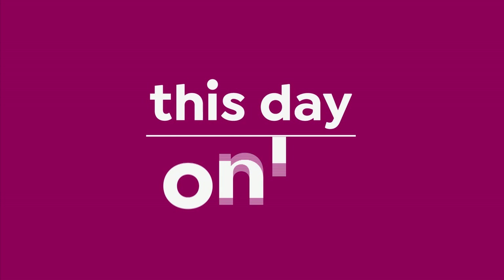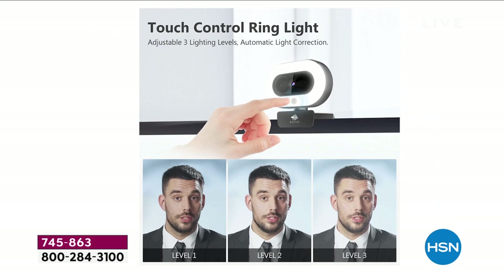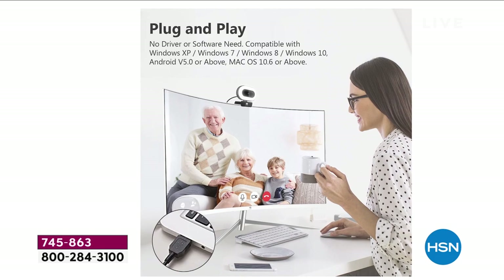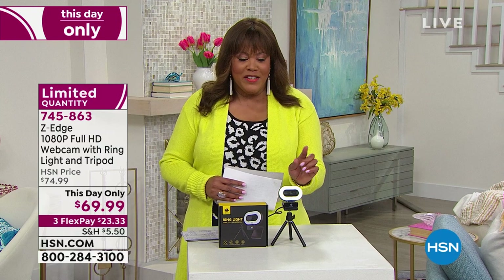This day-only pricing — you don't want to pass it by. We have the Z-Edge Cam, a full HD webcam with a ring light and tripod included. The world has changed — because of the pandemic, a lot of you are working from home and had to do Zoom and Microsoft calls via webcam. Or maybe you're a grandparent wanting to connect with your grandkids. Everybody had to get a ring light, and a lot of times they charge you separately — we're including everything.